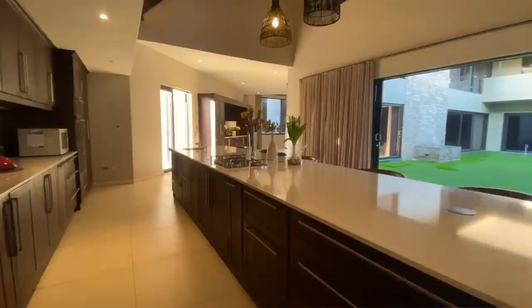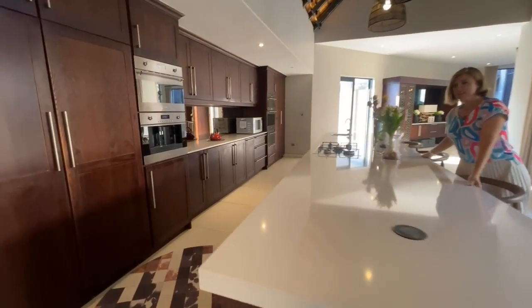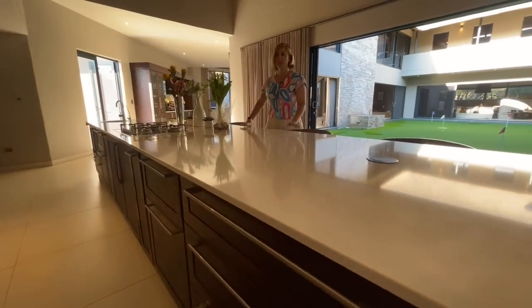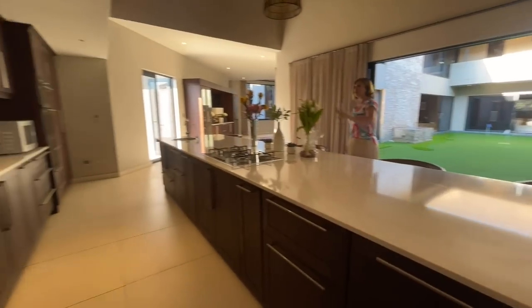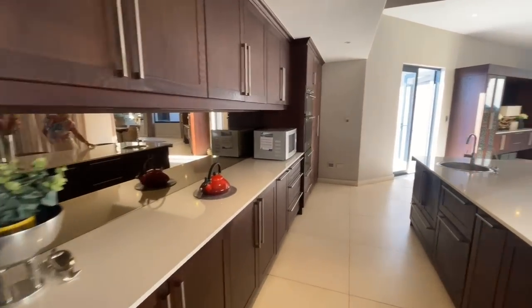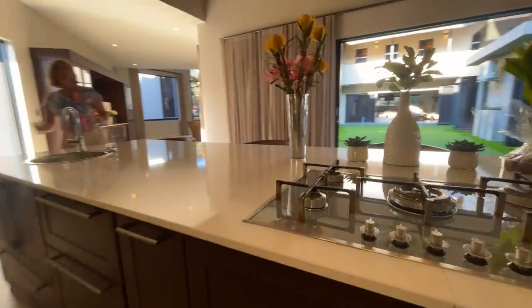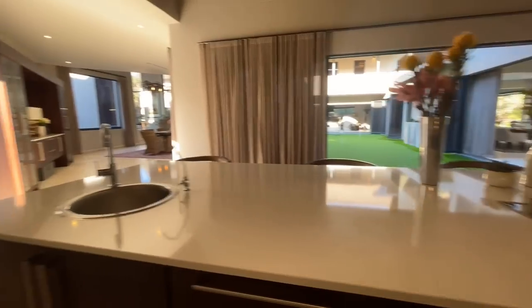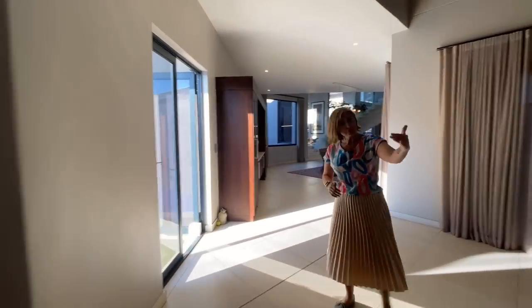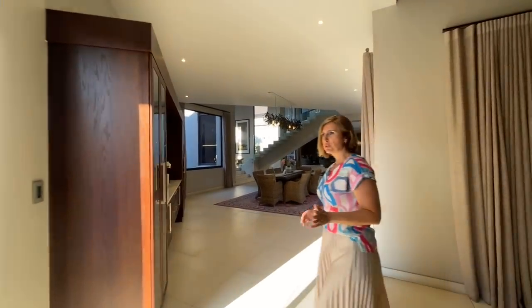Now we are in the kitchen where all the magic happens with the entertaining. Massive countertop — the same white Caesarstone look with solid wood kitchen cupboards behind. A lot of space here for guests or family to sit around the countertop whilst someone fixes dinner. Plenty of cupboard space, and around the corner there is a scullery section with even more cupboard space.